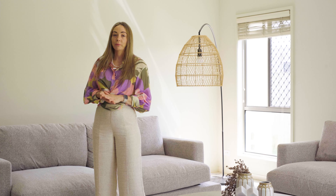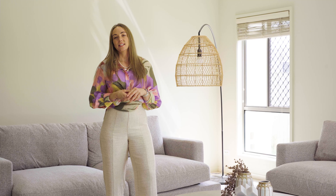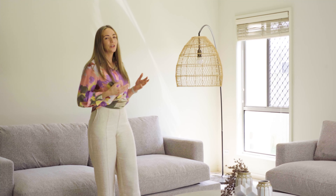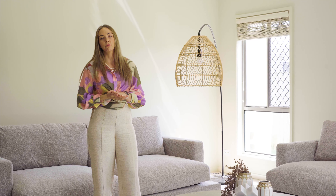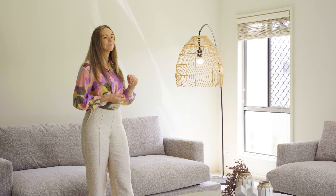Now that we have established our focal point of the room being the artwork, we then introduce a large-scale coffee table. This coffee table is quite big and it matches the scale of the lounges and also the rug space. We've chosen an ash grey timber coffee table which helps to highlight and draws out the greys in the artwork and the lounges.